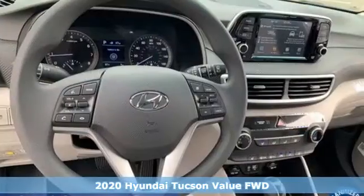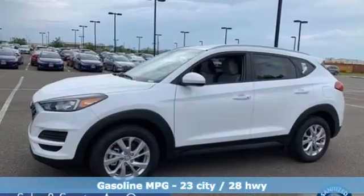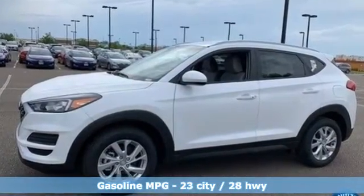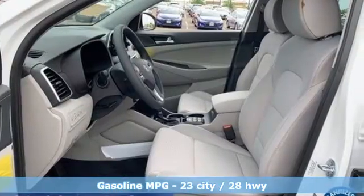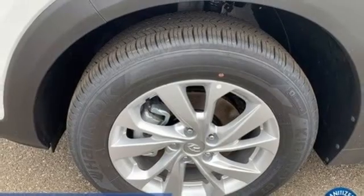It comes nicely equipped with features you'll love: inline four-cylinder engine, front heated bucket seats, external memory control, manual tilting steering column, doors and push button start proximity key, and voice activation.